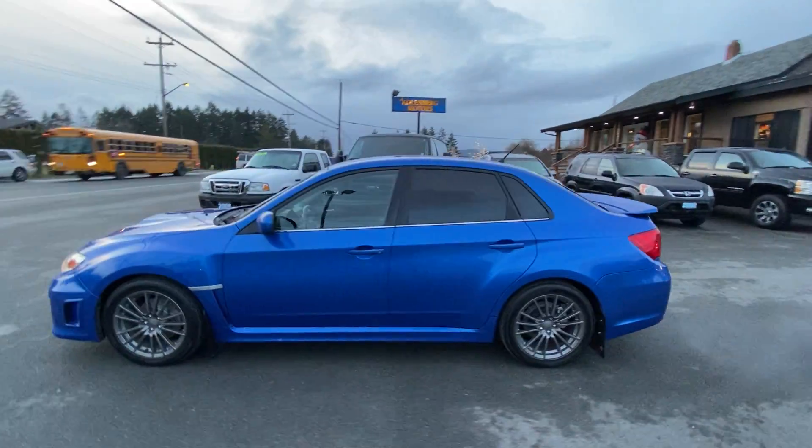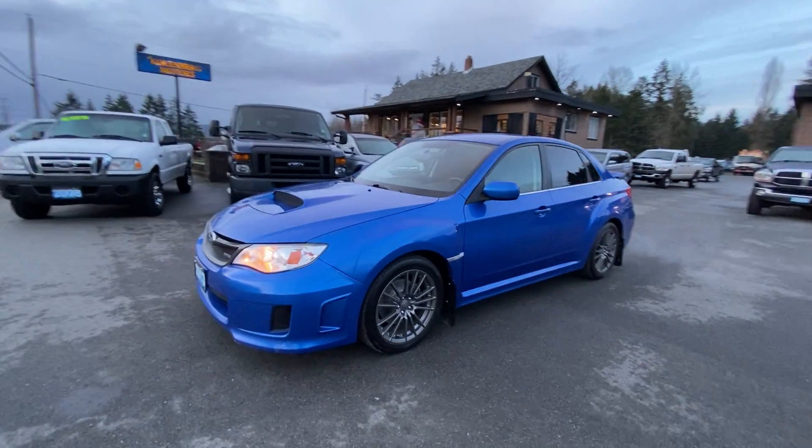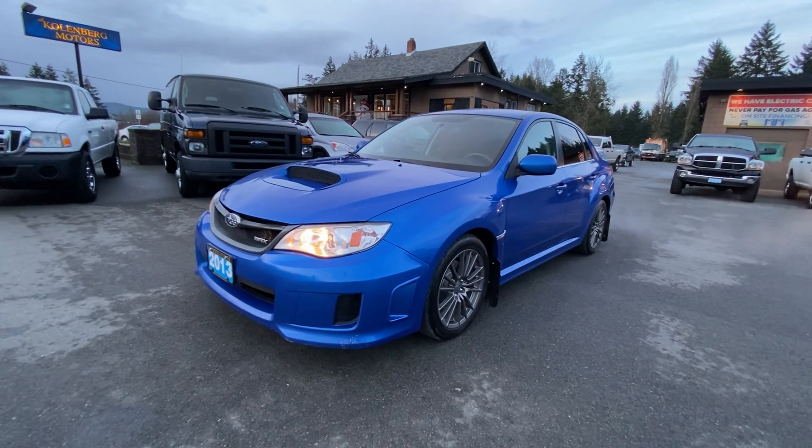You can view this Subaru WRX all-wheel-drive at Kolenberg Motors at 3537 Couch and Lake Road in Duncan.